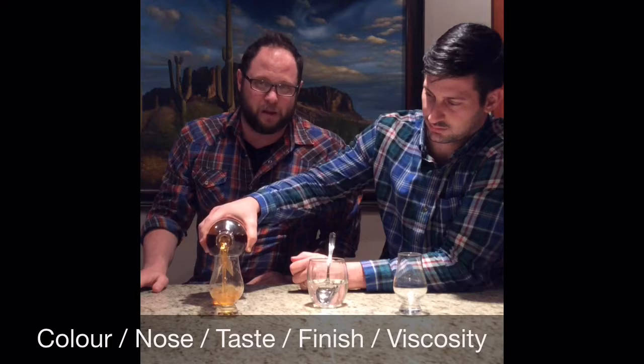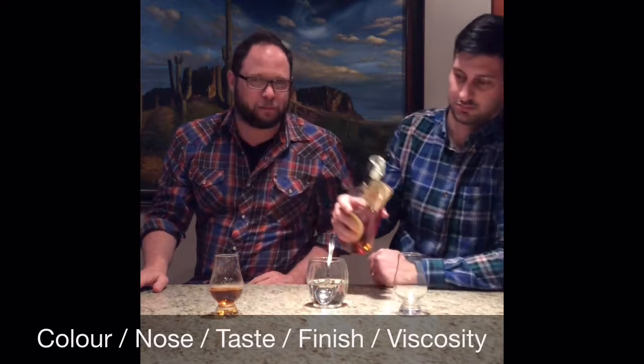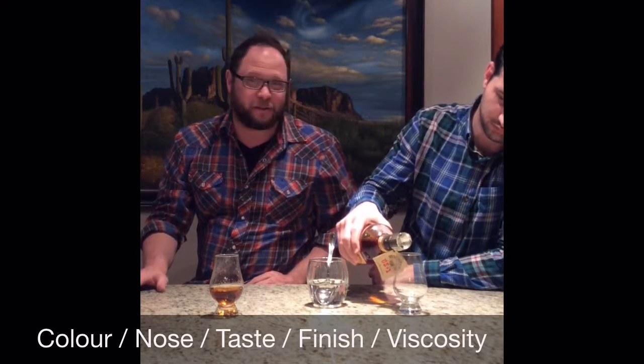Introducing Michter's Small Batch. Let's pour this bad boy. As you know, we rate our whiskey on color, nose, taste, finish, and viscosity.